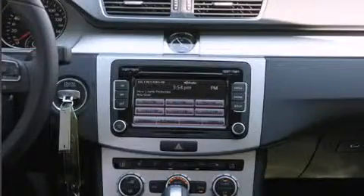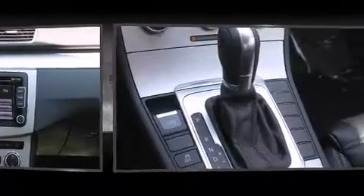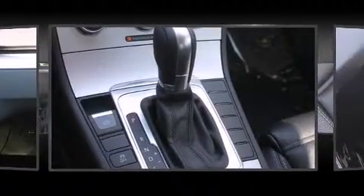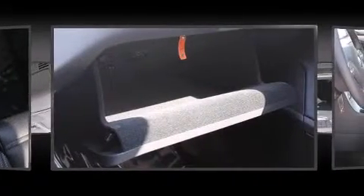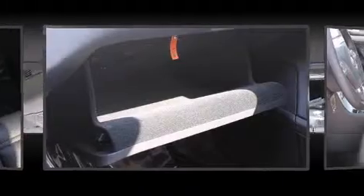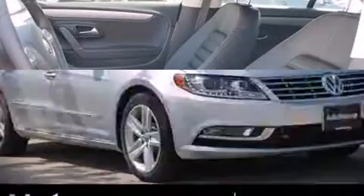Volkswagen ensures the safety and security of its passengers with equipment such as head-curtain airbags, traction control, anti-whiplash front head restraint, a security system, and four-wheel disc brakes with ABS. For added security, Dynamic Stability Control supplements the drivetrain.